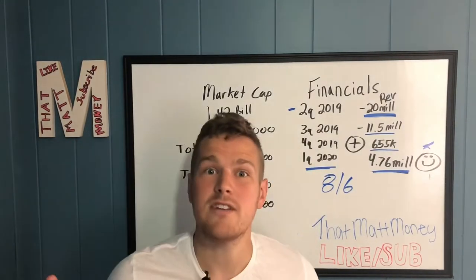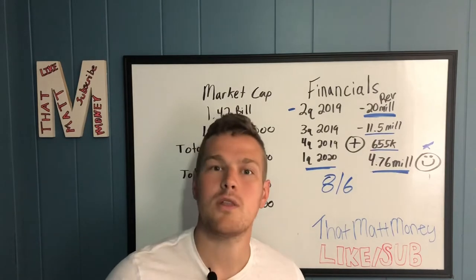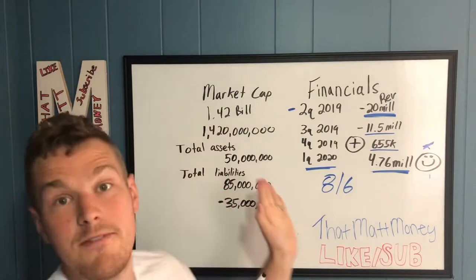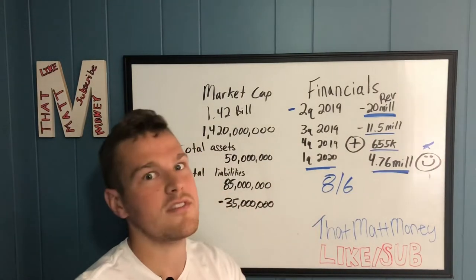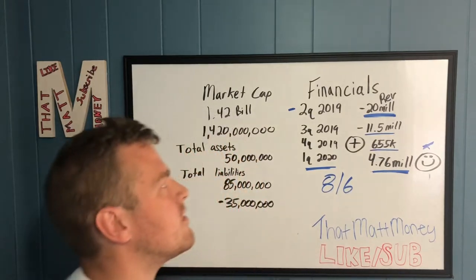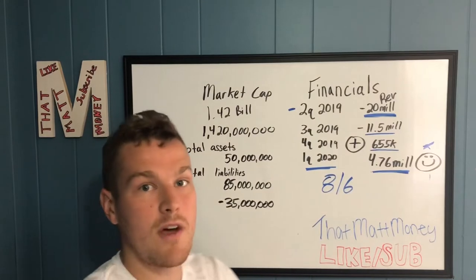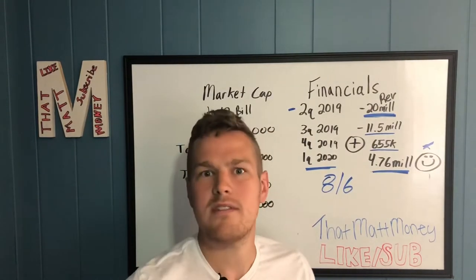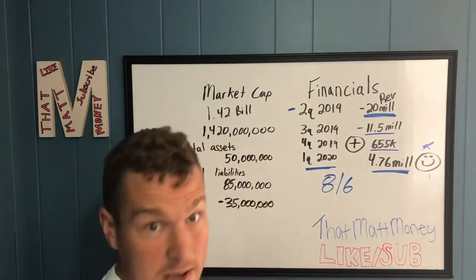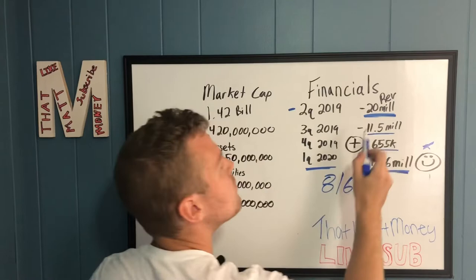I found all this financial data on Yahoo Finance and MarketWatch — that's generally where I do my research, looking up balance sheets, revenues, and all that. Always do your own research. So looking at the financials for Workhorse, I went through all the quarters to see if revenues are rising, because we're not going to make money if they're not making money and growing.